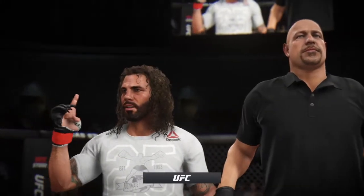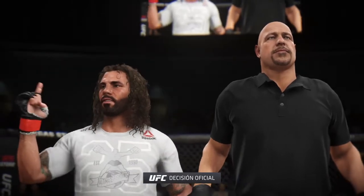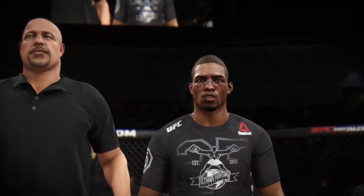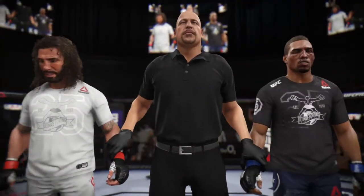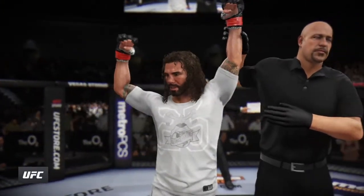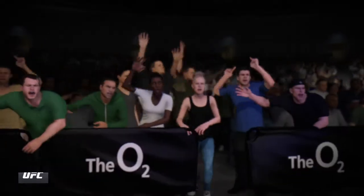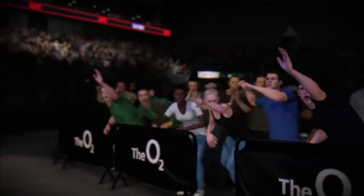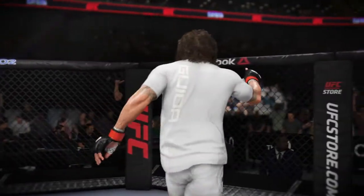The official decision is in. Here is the veteran voice, Bruce Buffer. Ladies and gentlemen, referee Dan has called the stop for this contest at three minutes and 44 seconds in the very first round, declaring the winner by knockout. There's the man of the moment — just the way he drew it up here tonight — as he gets his hand raised emphatically by way of the KO. Perhaps some bonus money is coming his way at the end of the night.